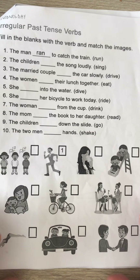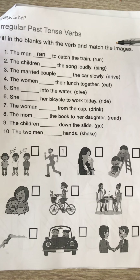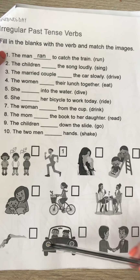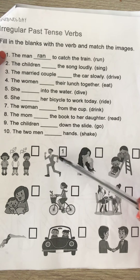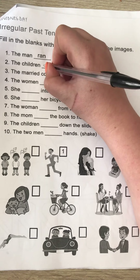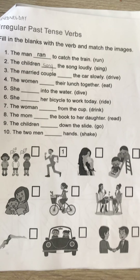Number one: 'The man run to catch the train' becomes 'The man ran to catch the train.' You have to match this with the picture at the bottom — this one, because this man is running. Number two: 'The children sing the song loudly' becomes 'The children sang the song loudly.' Which picture at the bottom fits that sentence best?